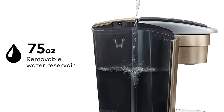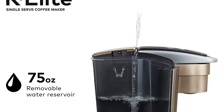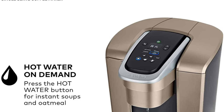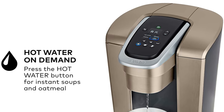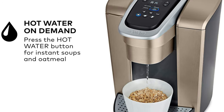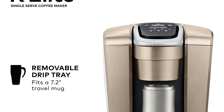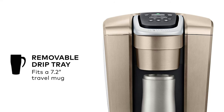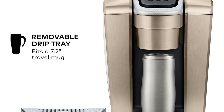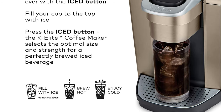It features 5 brew sizes so you can brew 4, 6, 8, 10, or 12 ounces of your favorite coffee, tea, hot cocoa, or iced beverage at the touch of a button. Choose from hundreds of delicious varieties of K-Cup pods, or brew your own ground coffee using the universal My K-Cup reusable coffee filter, sold separately. The K Elite also includes programmable features like auto-on and temperature control, provides hot water on demand for instant soups and oatmeal, and the large 75-ounce removable water reservoir lets you brew 8 cups between refills. It alerts you when it is time to descale your coffee maker, ensuring the best tasting brew possible. Just insert a pod, select your desired cup size, and brew your perfect cup in under a minute.